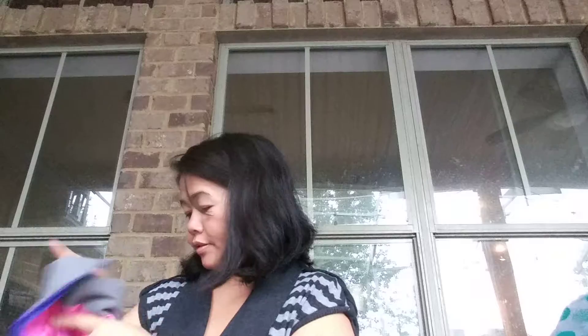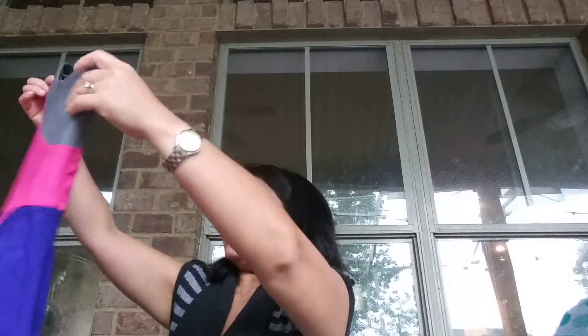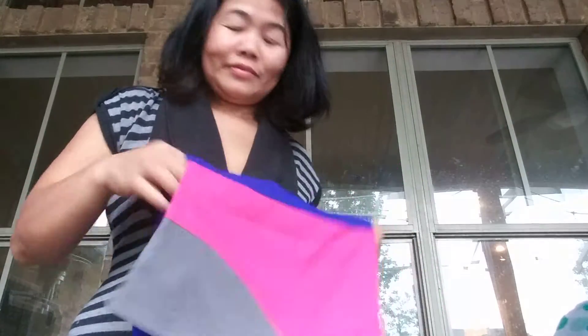My last piece from ThredUp is this pink, blue, and gray dress. It's from Lola, and it is a size medium. It's a one-shoulder dress — I really love one-shoulder dresses; I feel like I look my best in them, so I ordered a couple. It's really nice, the fabric feels nice, and there are no holes, rips, or stains on it.